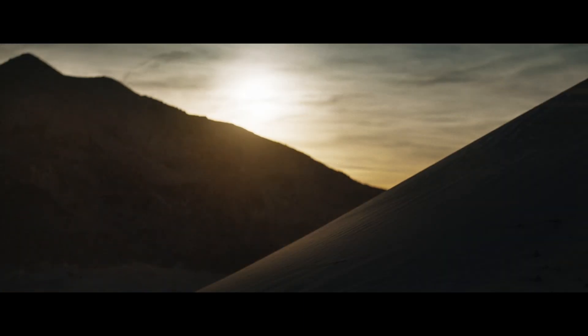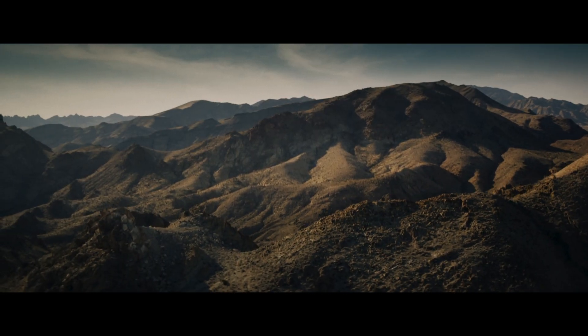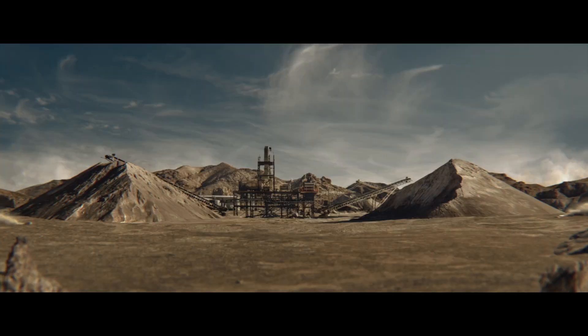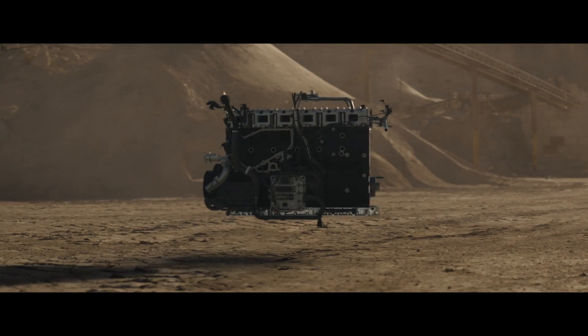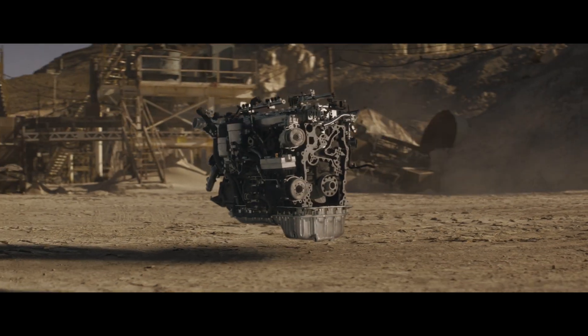It wasn't supposed to be possible. A truck built to do more with less and deliver more performance more efficiently. But when great minds come together, the right pieces fit into place.